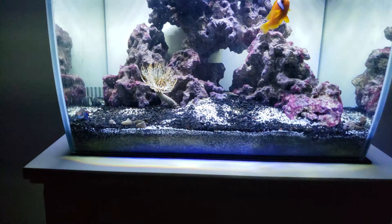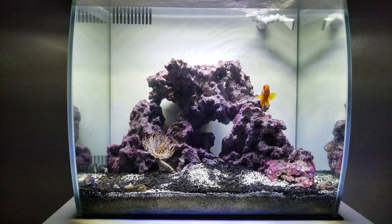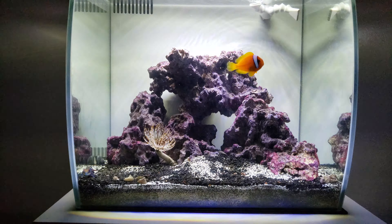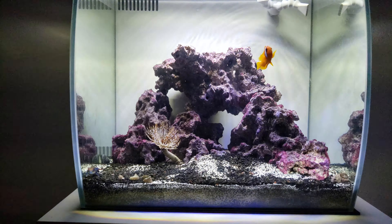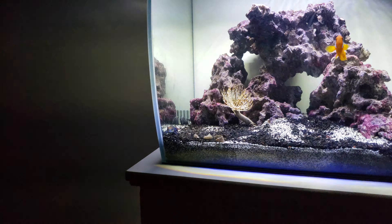Welcome back to the channel. Here's what we got going on. I just see the tomato clowns doing pretty good. Feather duster. We got crabs — five total. One snail. Got a little mandarin.